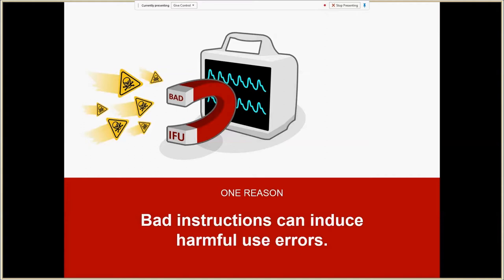Bad instructions can indeed induce harmful use errors — by deterring people from paying attention to the instructions, which might lead them to overlook critical steps in whatever processes they're performing. It could lead them to overlook warnings. Essentially, bad instructions can actually be magnets for use errors. They can lead people to make mistakes that they might not even make if they were just trying to use the product based on their intuition. We see that from time to time in usability studies.